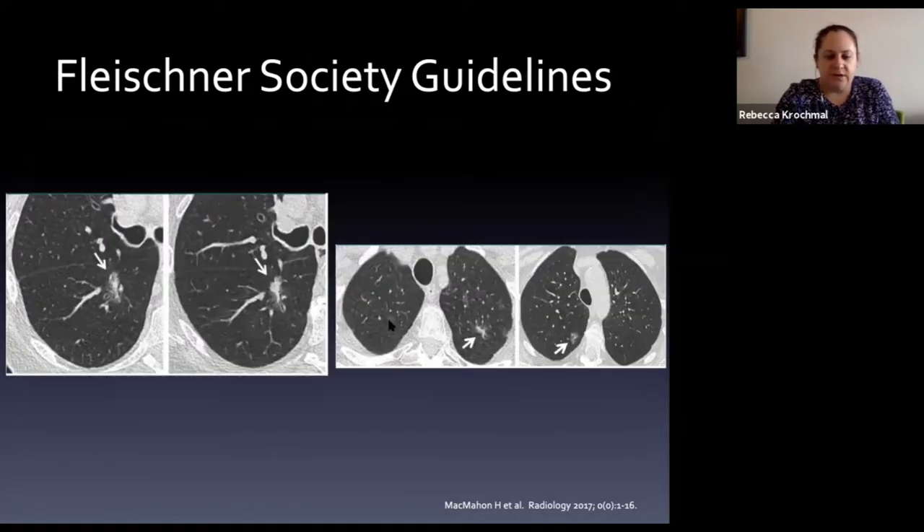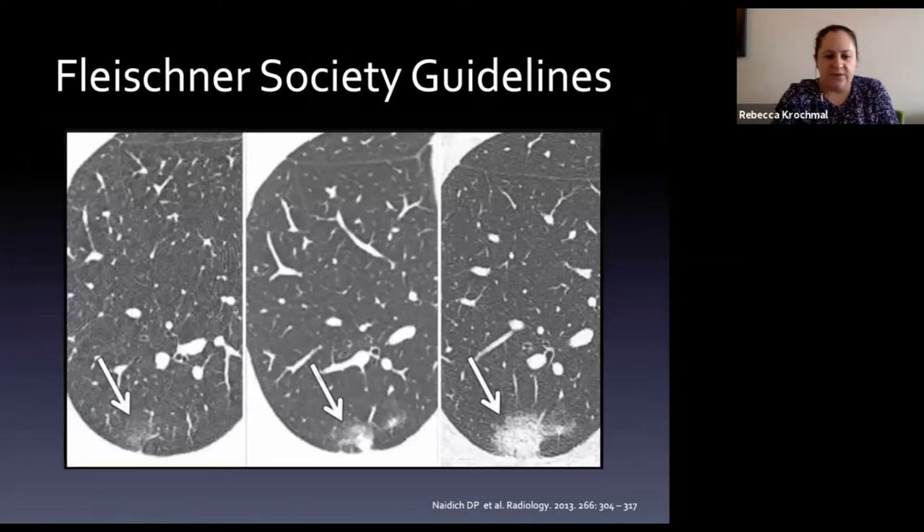Another example: a sub-solid nodule with surrounding ground glass and a central solid component progresses to a much larger solid component - the beginning of a malignant process, resectable and curable. That said, a sub-solid nodule followed over time can also regress if it has an inflammatory or infectious cause. One more case: a very peripheral ground glass nodule develops a solid component, then becomes a very spiculated solid nodule - again, why we follow these.